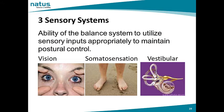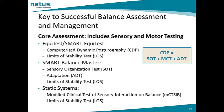The three sensory systems necessary to achieve good postural stability are vision, somatosensation, and vestibular. The NeuroCalm system utilizes a core assessment protocol including both sensory and motor testing. The EquiTest or Smart EquiTest includes computerized dynamic posturography, made up of the sensory organization test, the motor control test, and the adaptation test, as well as the voluntary motor test known as limits of stability. The core assessment for a Smart Balance Master includes the sensory organization test, adaptation, and limits of stability — motor control is not available on the Smart Balance Master. The core assessment on a static system includes the modified clinical test of sensory interaction on balance, or the modified CATSIB, and limits of stability.